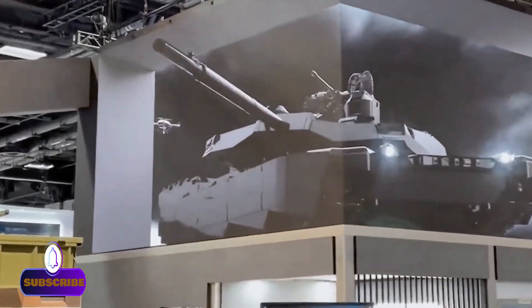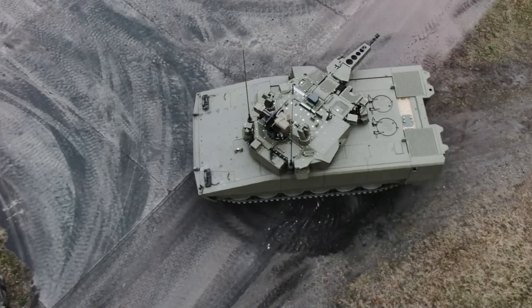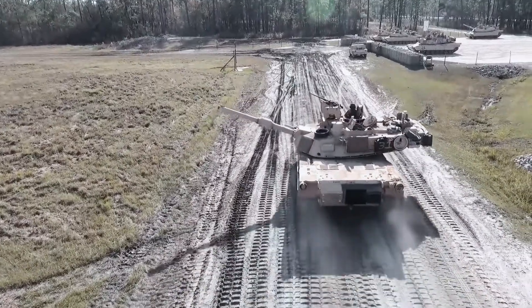Its lower weight enables a much more efficient hybrid electric power pack, so it doesn't burn as much fuel. It also features an advanced electronic architecture that uses AI and machine learning regarding how the vehicle's subsystems function together.